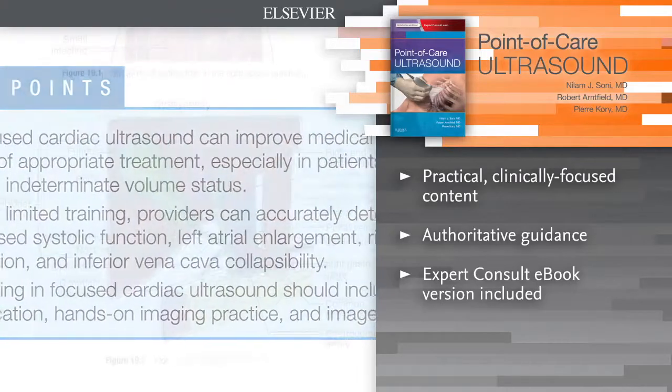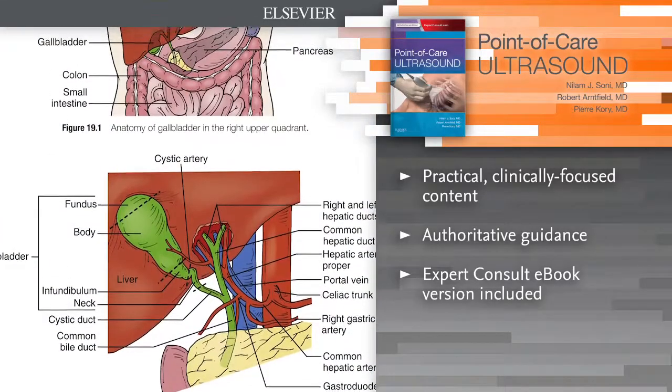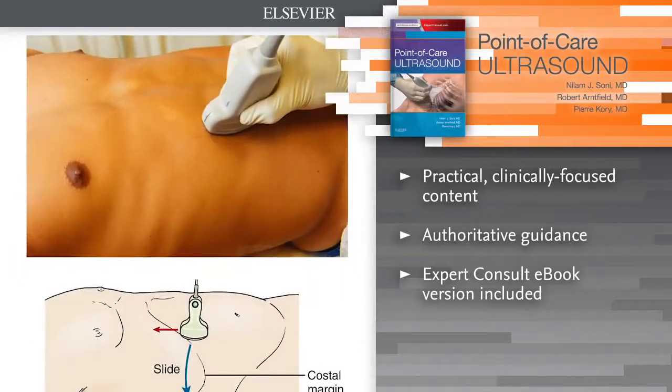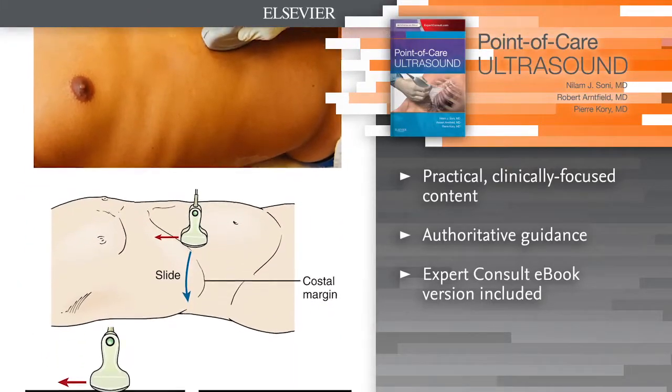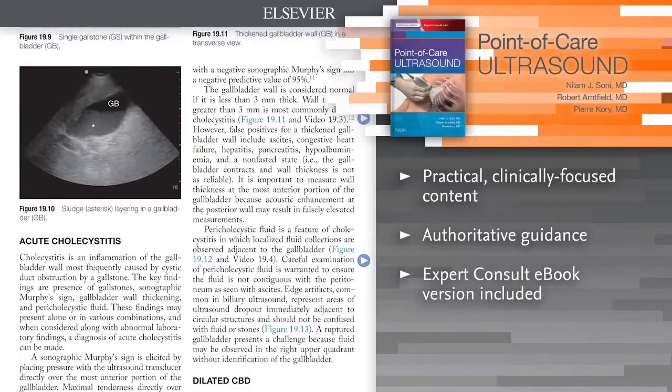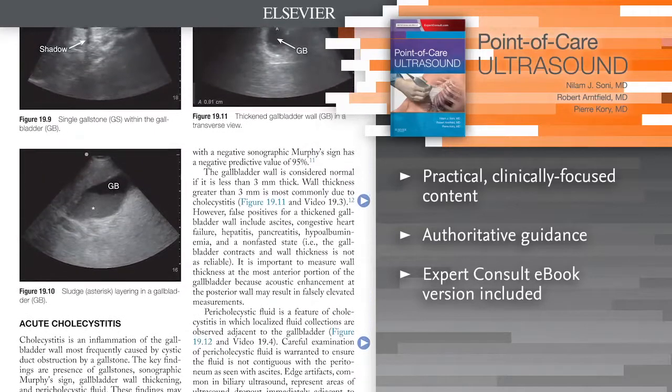Access all the facts with focused chapters covering a diverse range of topics, as well as care-based examples that include ultrasound scans and videos. Understand the pearls and pitfalls of Point-of-Care Ultrasound through contributions from experts at more than 30 institutions.